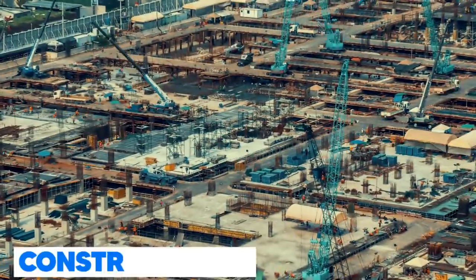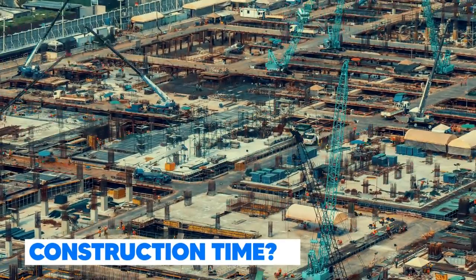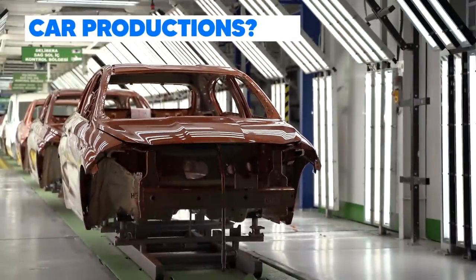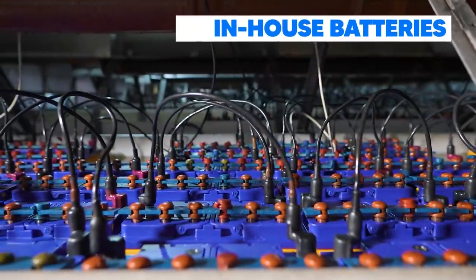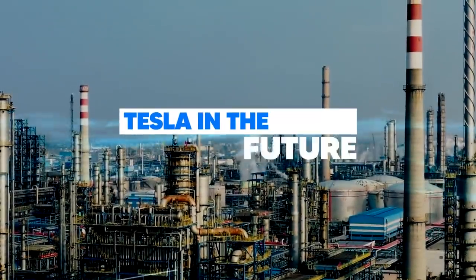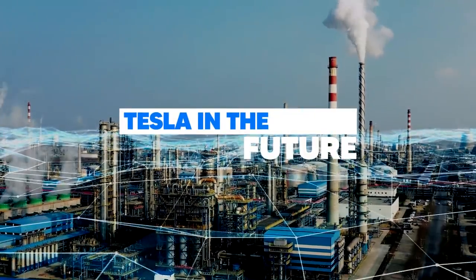In this video, we will be talking about how fast this factory was built, what is inside Giga Texas, what cars it will produce, in addition to the in-house produced batteries and battery packs, and where Tesla is headed in the future.